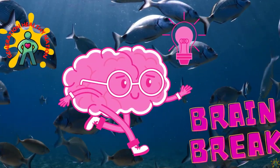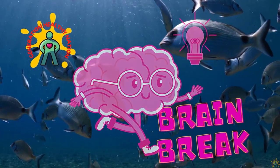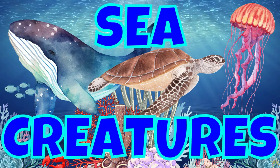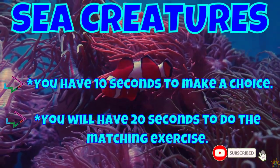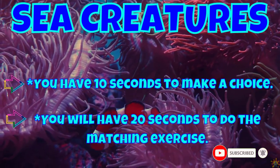Welcome back Generation Healthy Nation. It's moving time. This is a great time to add physical activity to your day. Today we're going to explore some sea creatures. You have 10 seconds to make a choice of sea creatures, then 20 seconds to do the matching exercise.